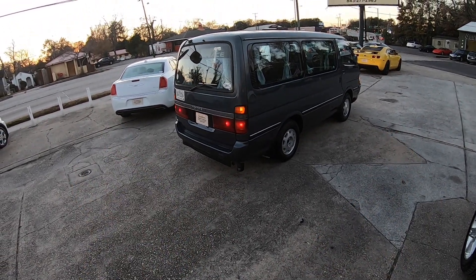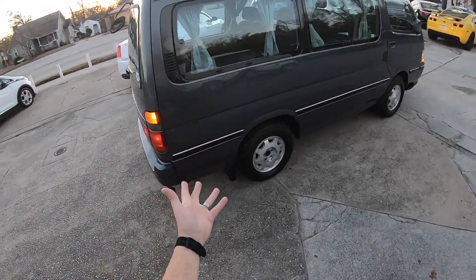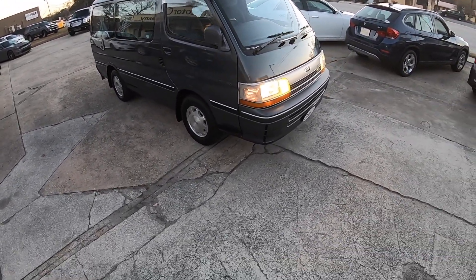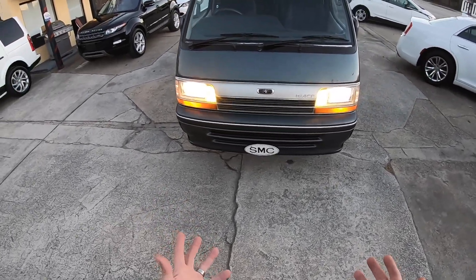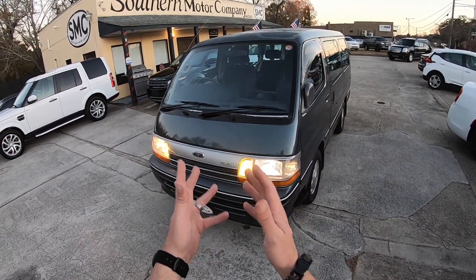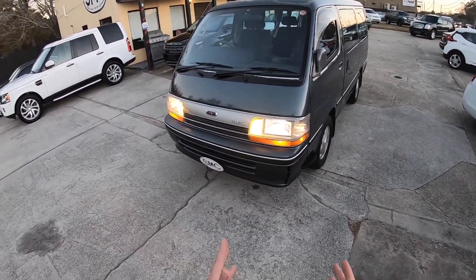All right, so there it is — the 1990 Toyota HiAce with 64,000 miles on it, gray, pretty color. Check it out, it's in pretty decent shape. Got it lit up for you a little bit tonight so you can see what the lighting looks like. This is OEM — it's all stock — and it's JDM, it's right-hand drive, and I like it. It's pretty cool.